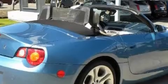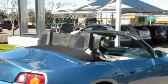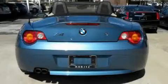It features a 6-cylinder engine and a 5-speed automatic transmission. Stop by today and test drive this convertible for yourself.